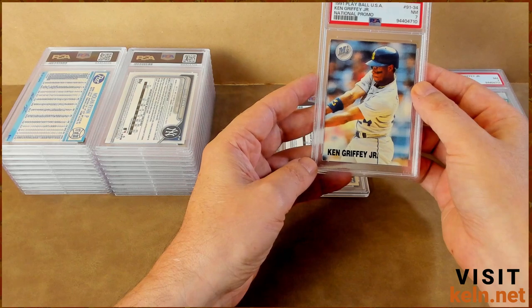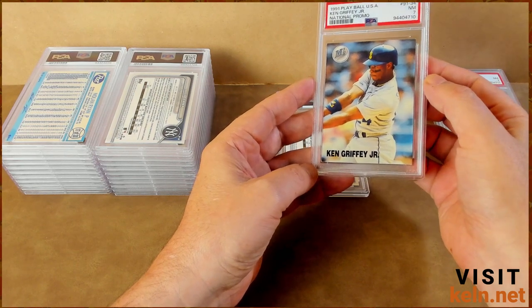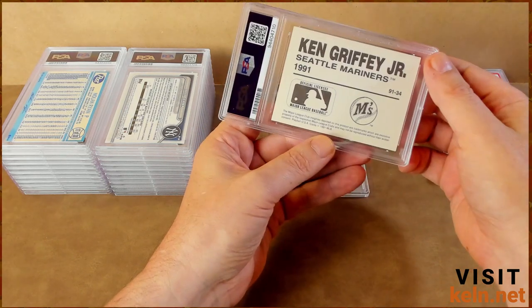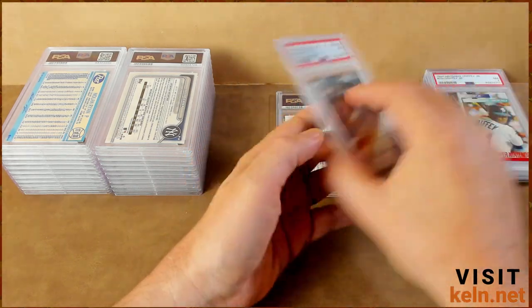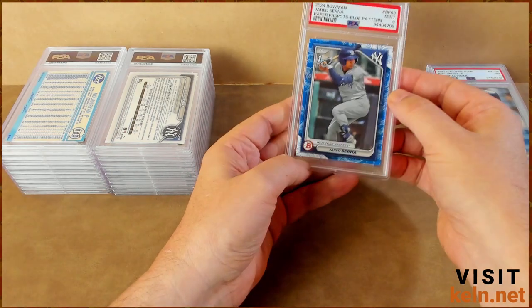Another seven — Play Ball USA. This one I'm not too surprised about; it wasn't in the best condition, the only one I had though. And my homie Jared Cerna — nine. That's a shame, but not really.